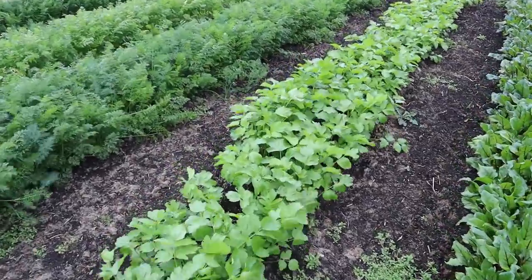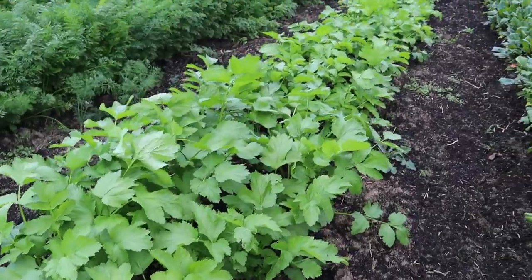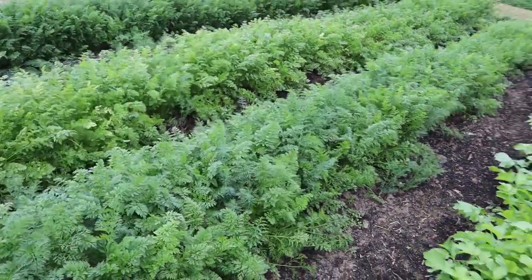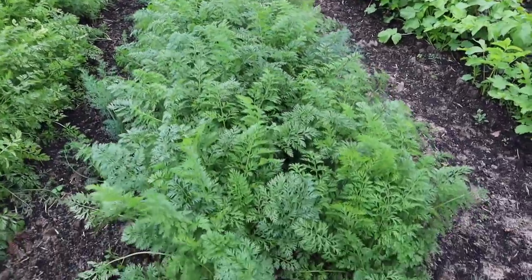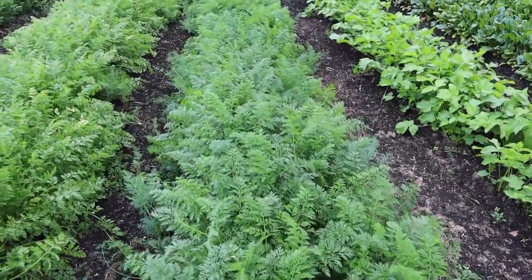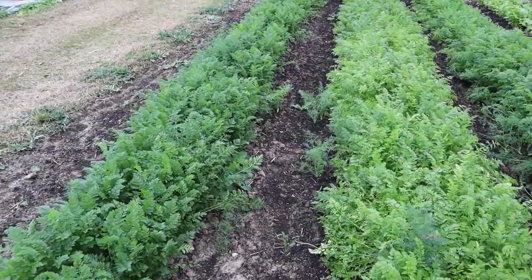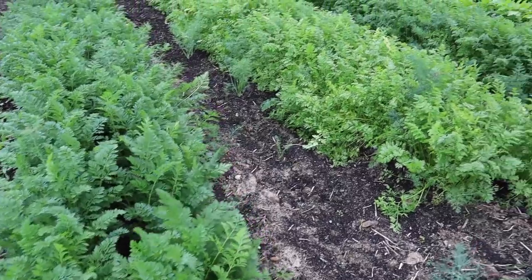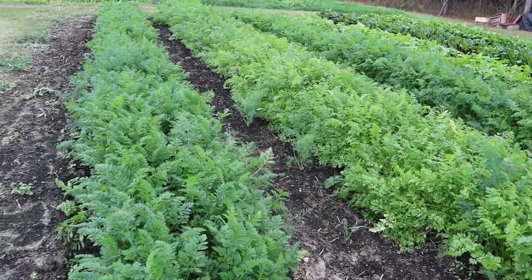We've got our parsnips here which are looking really, really good — foliage at least is looking great. I haven't pulled one yet, but I'm happy with what I'm seeing. Then our carrots — we've got nice full double rows here. This is what we want to see — the gap between the double rows covered up so you don't have to worry about any weeds there. We'll probably need to roll through here with a wheel hoe soon to get a few stray weeds between the rows. The foliage is looking really, really good, still a decent ways away from having any carrots to speak of but the plants are looking great so far.